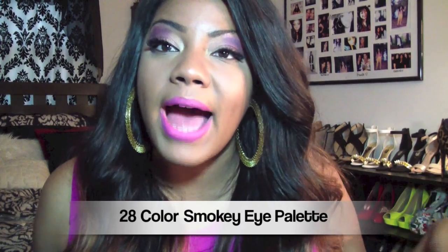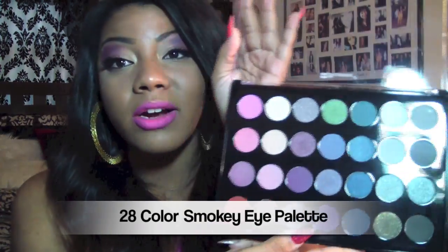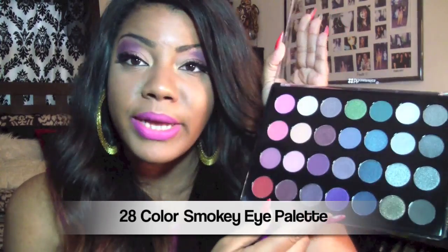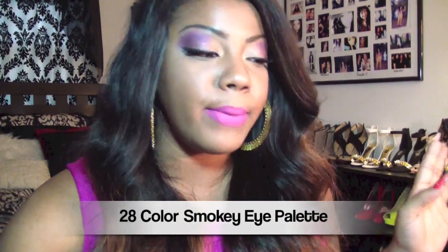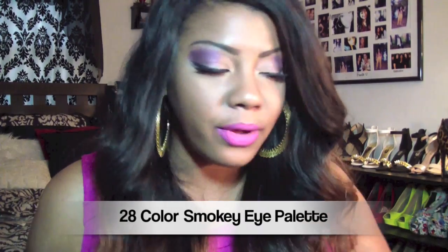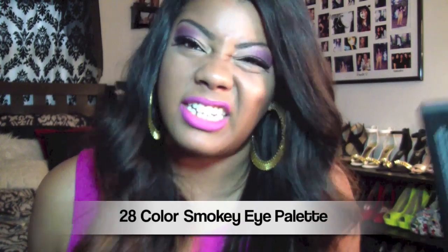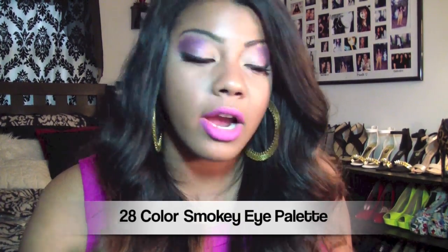I bought a whole neutral color palette once and was upset because none of the colors were worth using. But I'm feeling this smoky eye palette because the darker colors are amazing — definitely pigmented. I can't wait to use it. I'll have some tutorials up showing a smoky eye look and I'll test the lighter colors to see how they do.